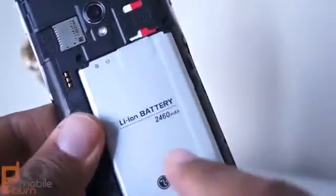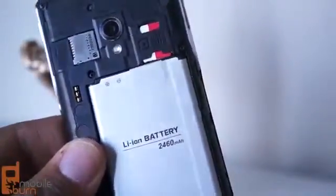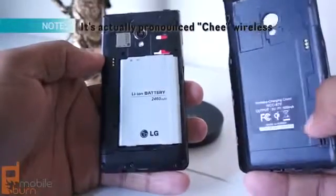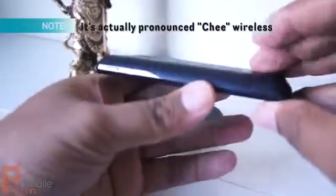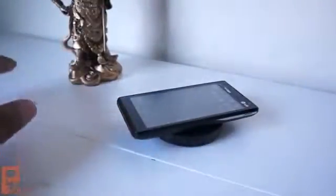One area where the Lucid 2 excels is battery life, and that's because there's a whole lot of battery in there. There's a big 2460mAh battery, and there's also a 64-gigabyte microSD slot in case you need more than the 8 gigabytes of internal memory. Power management is very efficient on the Lucid 2, so I have a hard time seeing even heavy users needing to charge the phone more than once per day. The Lucid 2 also supports the Qi wireless charging standard, so you can recharge by using a special replacement door and a charging pad without plugging in the phone — just drop it on top and go about your business. This does add some noticeable thickness to the device, but the wireless charging may be convenient enough to offset that.